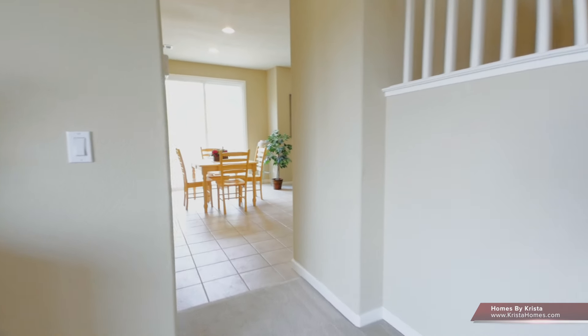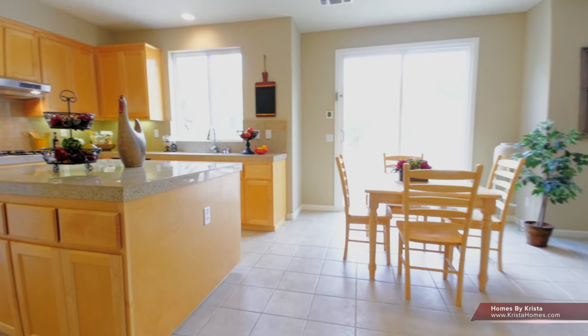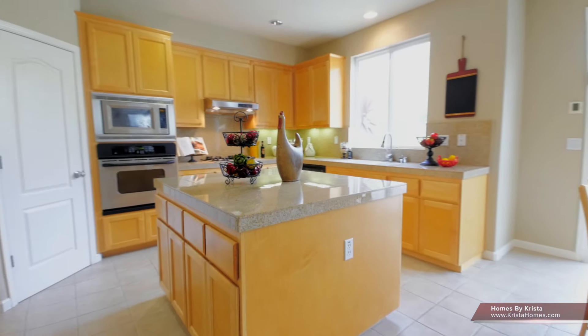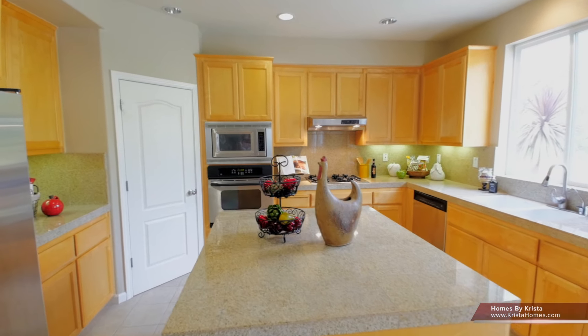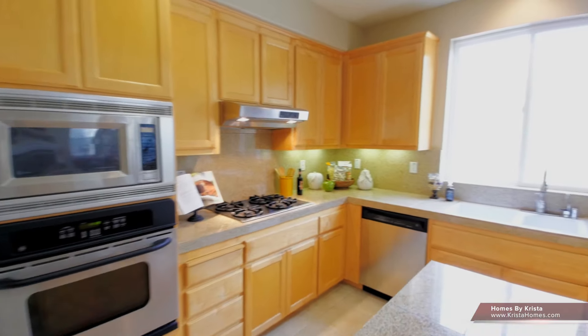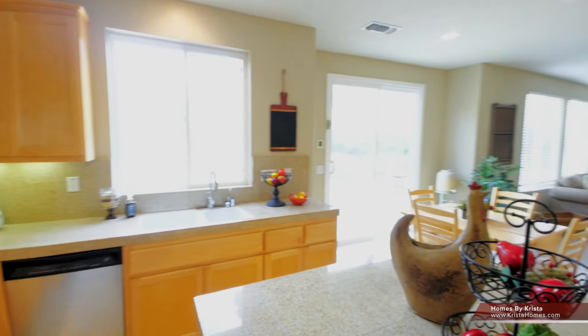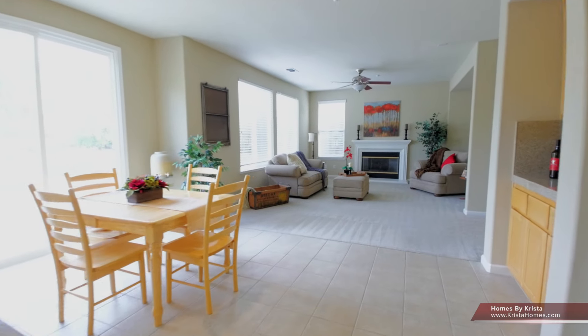Let me enter into the kitchen area, which is tiled. This whole entire home has been repainted, with the exception of the ceilings. We've got granite countertops, stainless steel appliances, tile flooring, and maple cabinets. Can't wait to show you guys the pool later — stunning backyard.